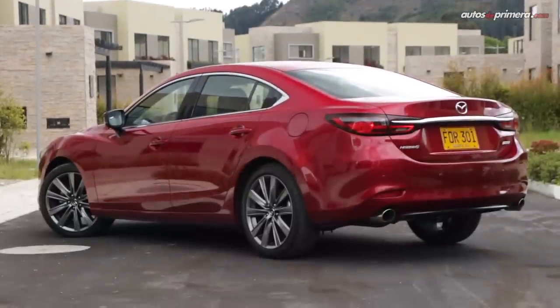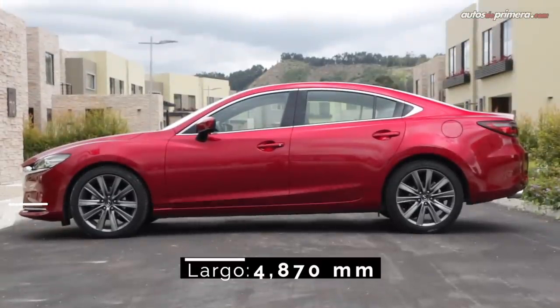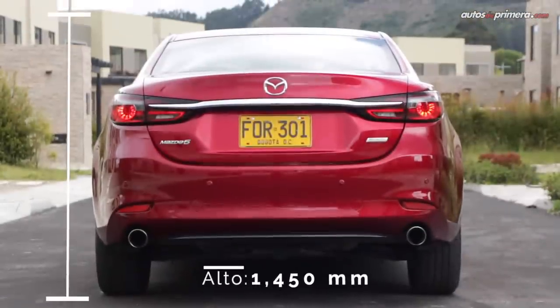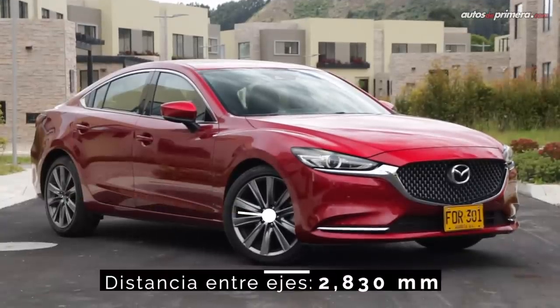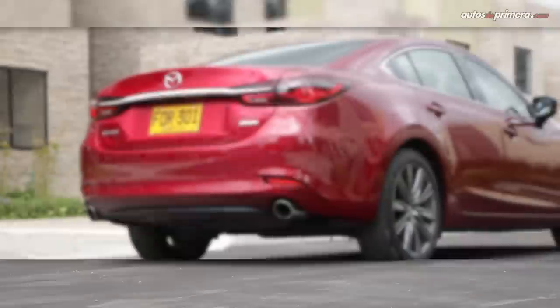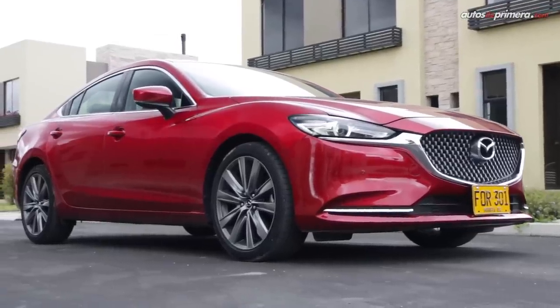En cuanto a dimensiones, el Mazda 6 mide 4,87 metros de largo, 1,84 metros de ancho, 1,45 metros de alto y su distancia entre ejes es de 2,83 metros, por lo que es ligeramente más pequeño que el Nissan Altima Exclusive que hace poco probamos. Aún así, es una de las berlinas más grandes que se encuentran en el rango de los 100 a 120 millones de pesos.